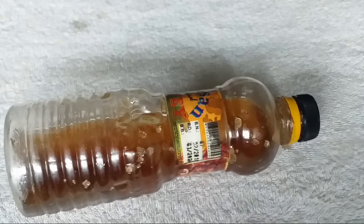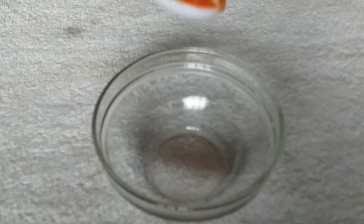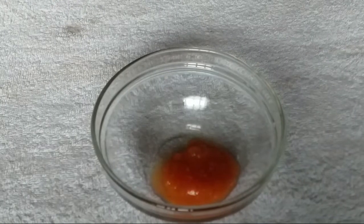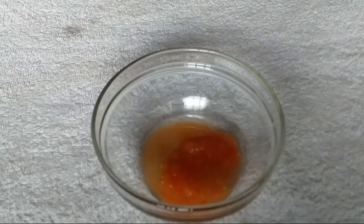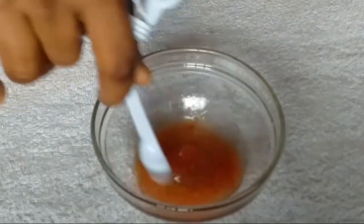In a clean bowl, I'm going to add one spoon of tomato juice. Then I'm going to add half a tablespoon of lemon juice, followed by one teaspoon of honey. Now I'm going to give this a nice stir.